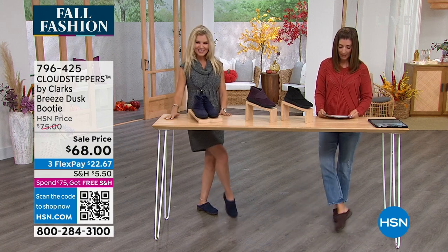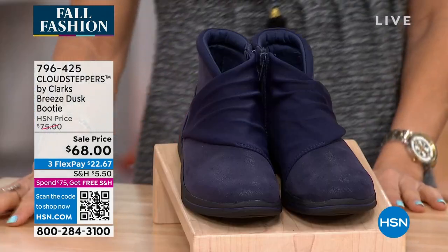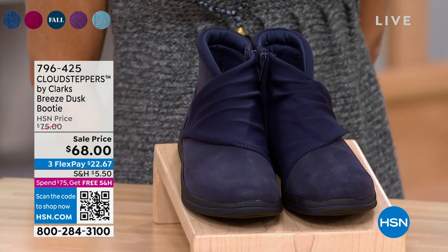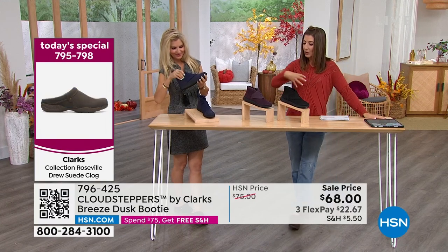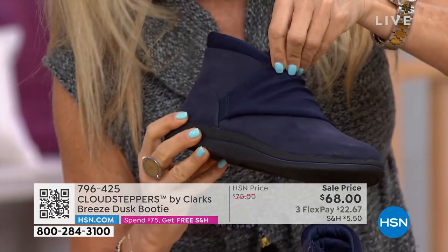We got another really cute boot and this is called the Breeze. It comes in three colors: the navy, the black, or the burgundy. We also have medium and wide widths, and great sizes from five and a half up to eleven in this boot. It's so cool because there's a hidden zipper on this one, and it has this wonderful wraparound design that almost looks like it's been ruched — kind of like fabric.